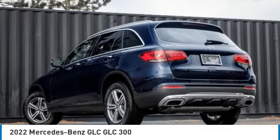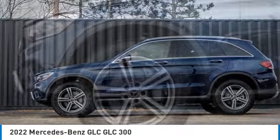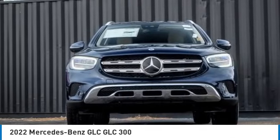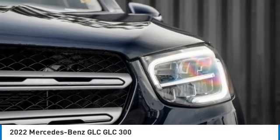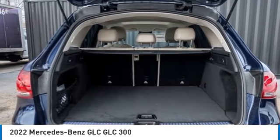Come test drive the 2022 GLC. The Mercedes-Benz GLC sets the bar for the luxury SUV — a midsize SUV that's all lean muscle and has a roomy new cabin full of style and substance. This vehicle has less than 100 miles. Here are some of this vehicle's great options.